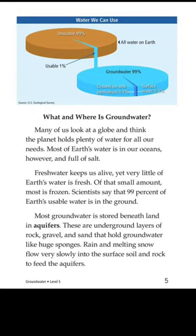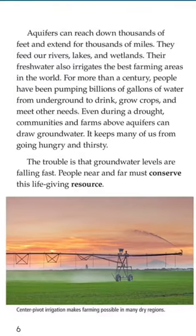Most groundwater is stored beneath land in aquifers. These are underground layers of rock, gravel and sand that hold the groundwater like huge sponges. Rain and melting snow flow very slowly into the surface soil and rock to feed the aquifers. Aquifers can reach down thousands of feet and extend for thousands of miles. They feed our rivers, lakes and wetlands.